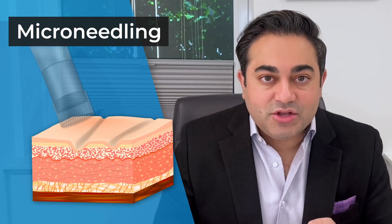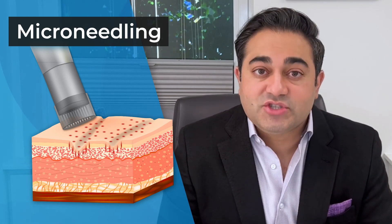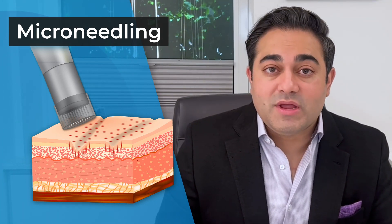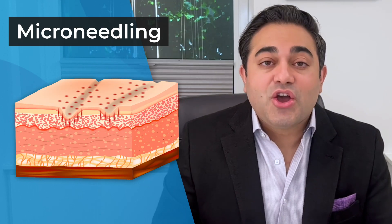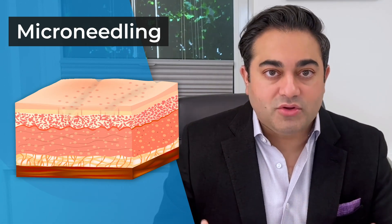Microneedling is basically a process of mechanically using tiny little needles and puncturing the scar — so we're actually creating trauma in an area that's already been traumatized. You may be wondering why we would do that. It effectively stimulates collagen growth back through the scar and helps remodel scars.